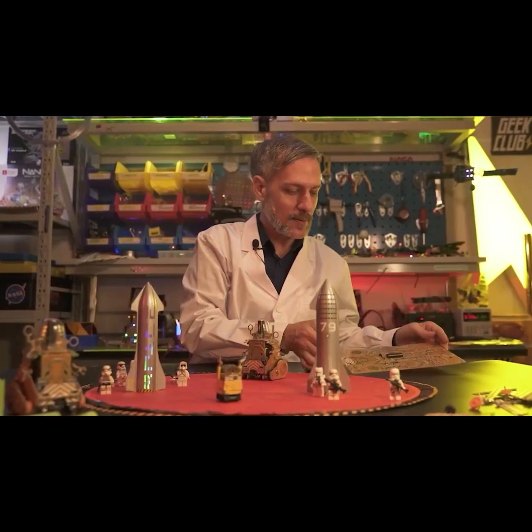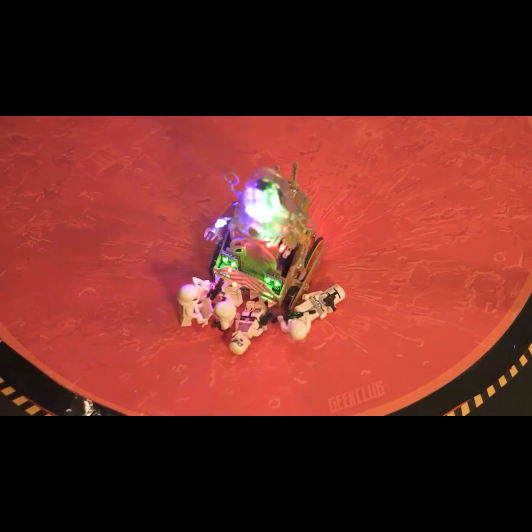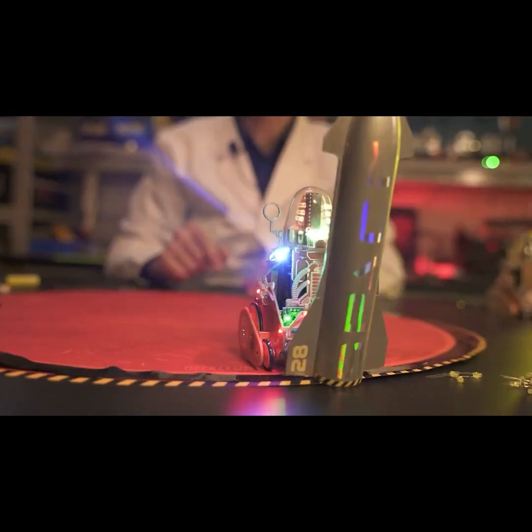The B10 robot comes as a beautiful kit with a microprocessor, and is programmed to be a fighting robot.